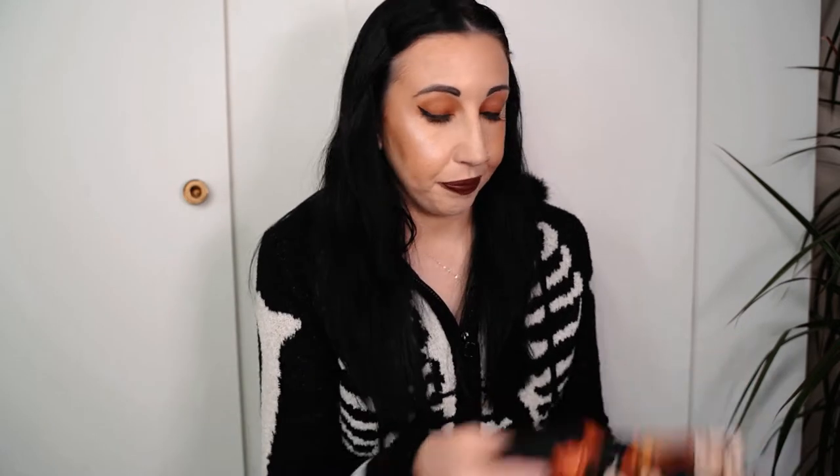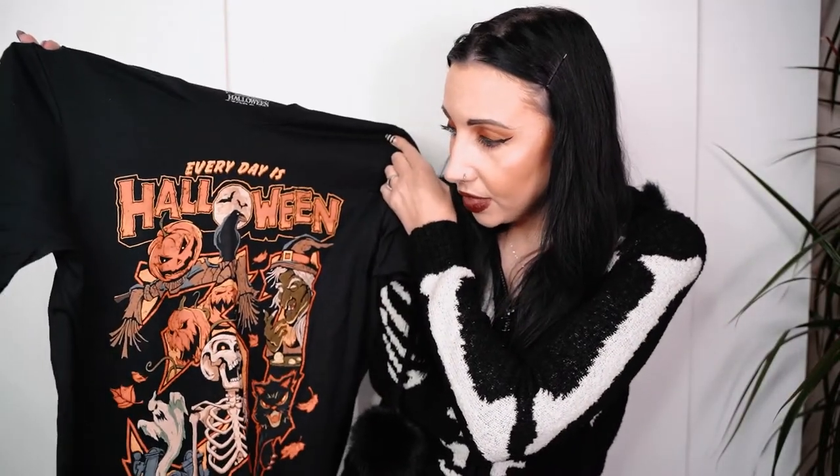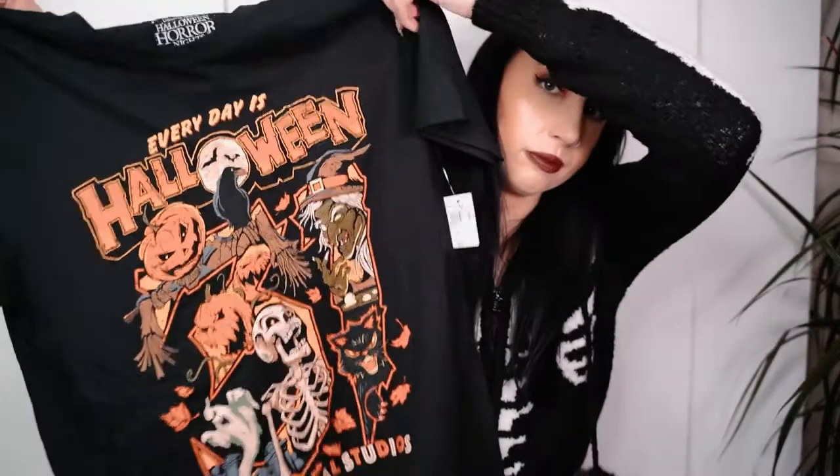I'll start off with this 'Halloween - Everyday's Halloween' t-shirt. It's a really cool design with all my favorite things on it: ravens, pumpkins, ghosts, skeletons. That was thirty dollars. I was really impressed with the Halloween Horror Night merchandise this year - I think it's the best it's ever been.